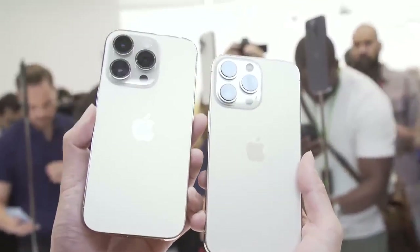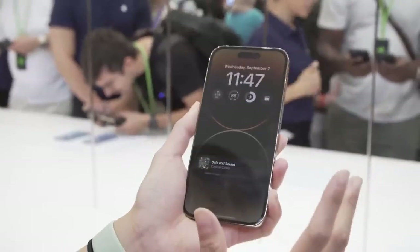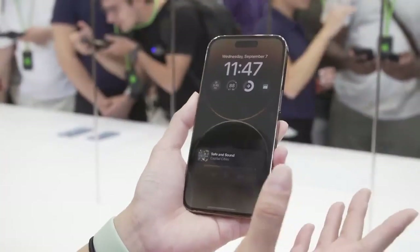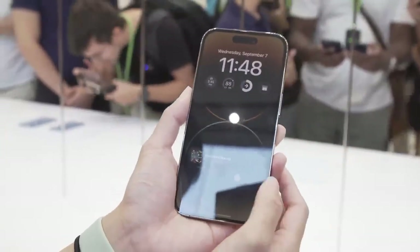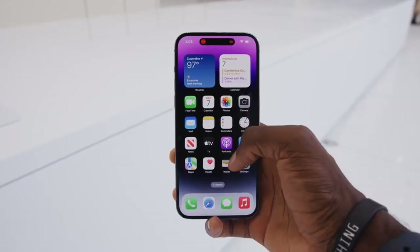If you long press on the Dynamic Island, you get a pop-up with more info. If you then start a timer, you'll see it added to the Dynamic Island on the right side, so you get a bunch of info in a small space. Even better, Apple is working with developers to take advantage of these features, so you could see sports scores in real time or the status of your Lyft.